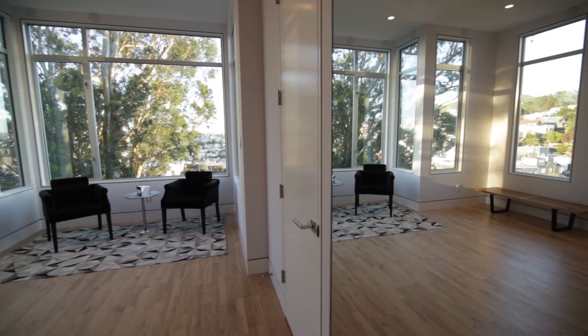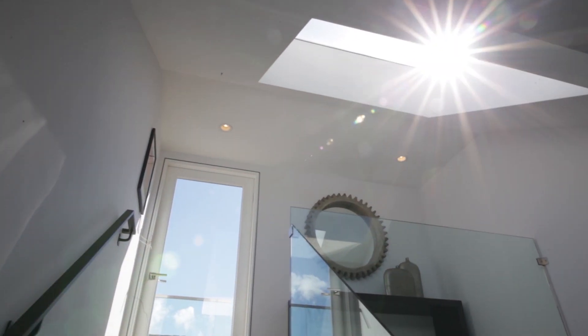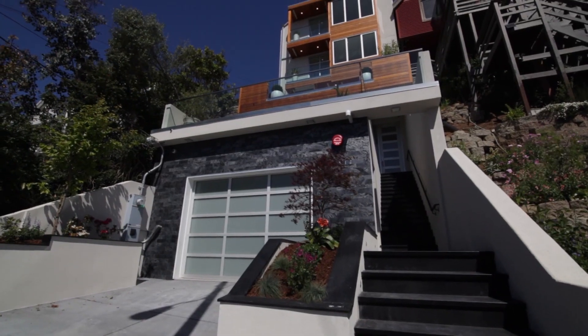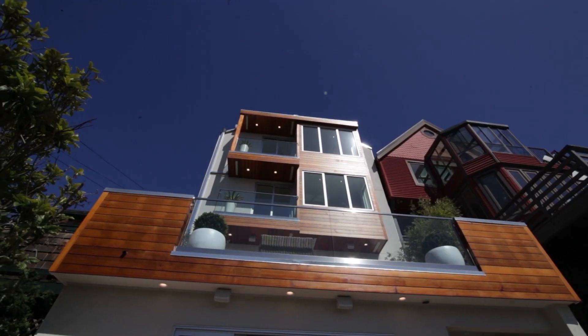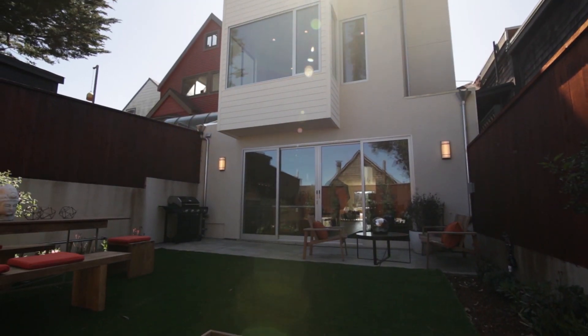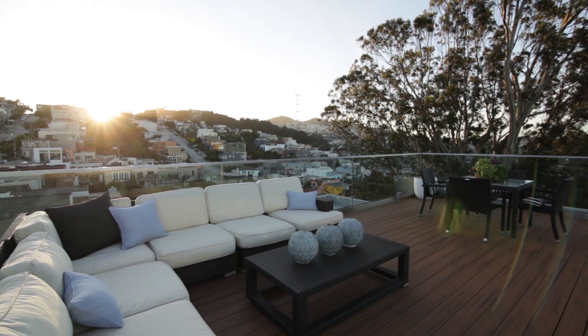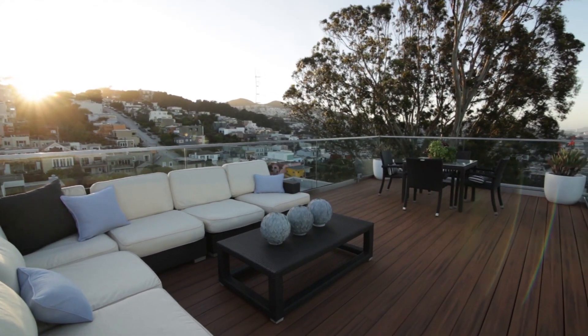Fusing the ultimate in luxury and comfort, this brand new construction single family home in Noe Valley has been masterfully crafted for today's sophisticated taste. Attention to detail is paramount throughout this contemporary polished design, from the elegant elevator that touches every floor to the indoor-outdoor living showcased near the high-end kitchen and up to the expansive rooftop deck complete with stunning 360-degree panoramic views.